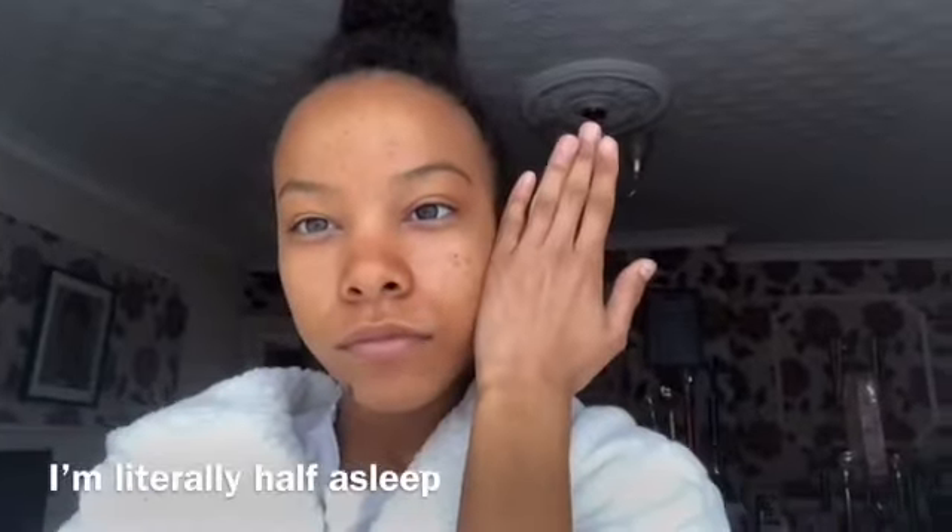So I look a mess right now, clearly, because I'm literally just waking up. I'm going to get in the shower to wash my tan off. This is my face — I think it's tanned, maybe a little orange, I can't really tell. I don't feel like it's patchy though. Let me show you my legs — my legs look so dark, I think. I'm going to wash it off now.